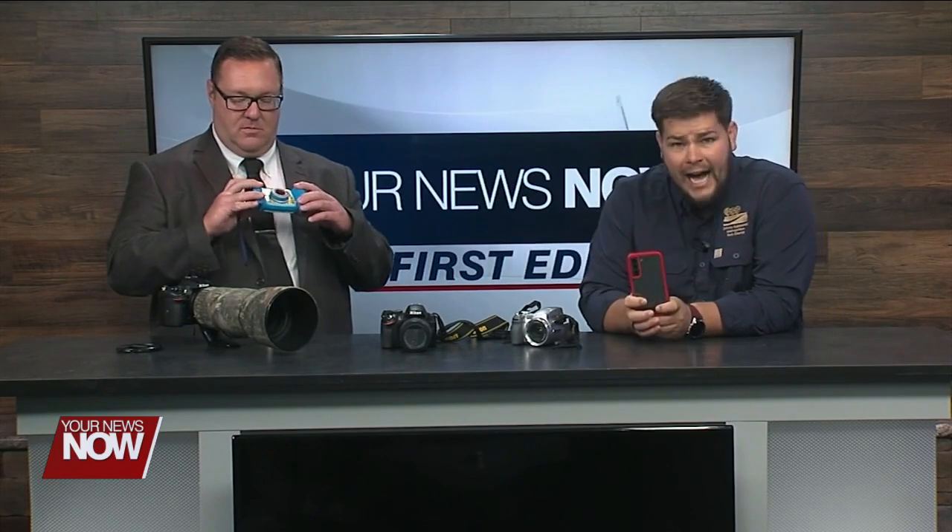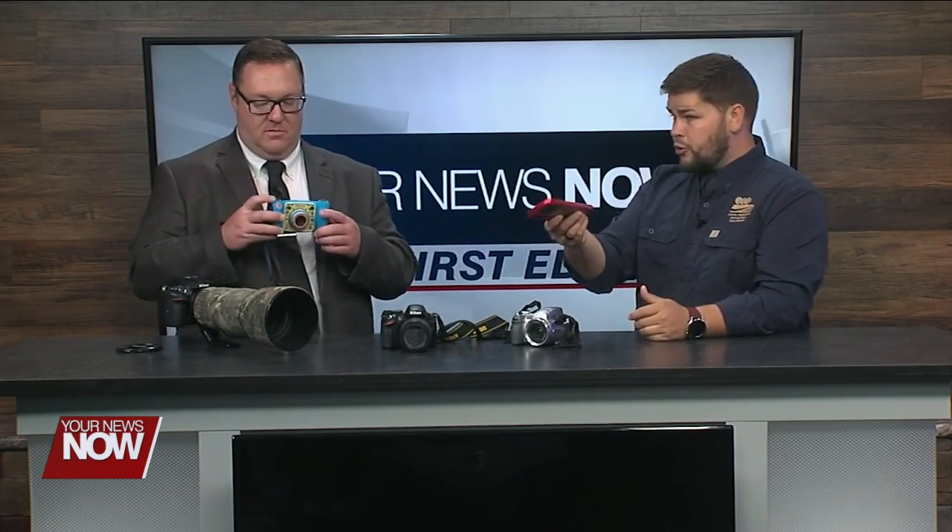I've got a point-and-shoot here too — this is as old as the hills, but whatever you've got works. I like to send my kids outside, so this one is probably more your speed. You don't have to have something big and crazy. In fact, we've got a camera in our pocket all the time — most of us do.